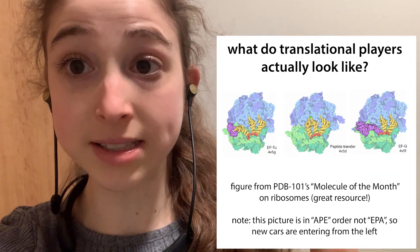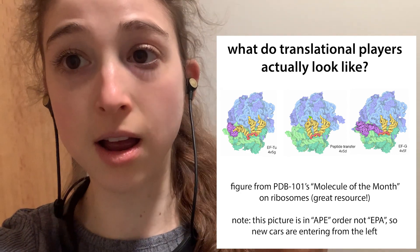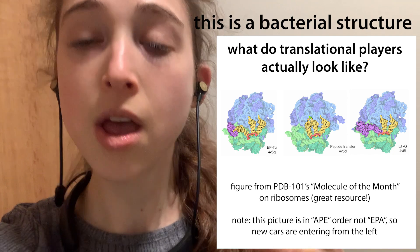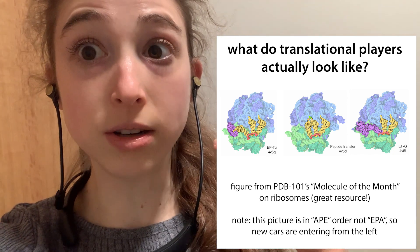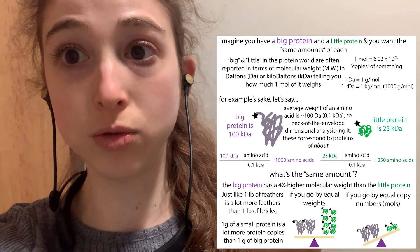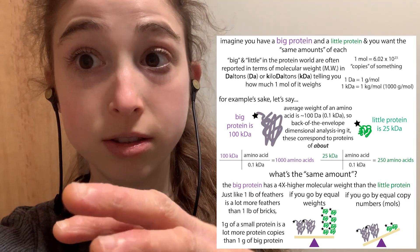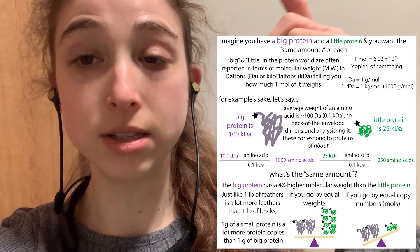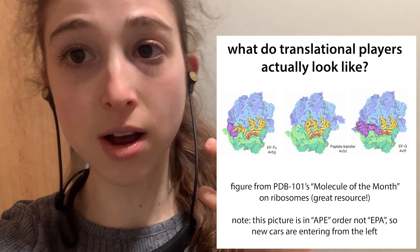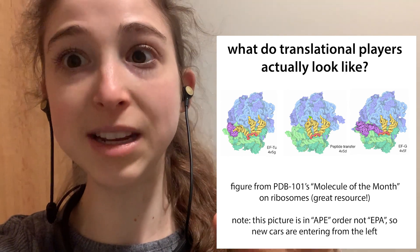The ribosome is a complex of RNA and proteins. Ribosomes are about 60-40 RNA to protein — it depends on the species. Human ribosomes are huge: they're like 4.3 megadaltons. Mega is a million, and I'm used to working with a protein that is like 100 kilodaltons. These complexes are actually made up of like 4 huge RNAs and like 80 proteins.